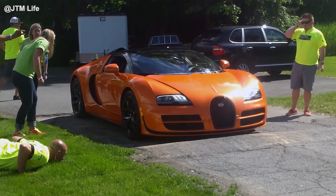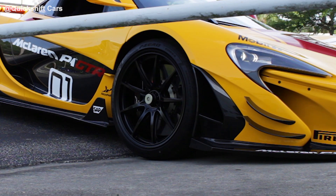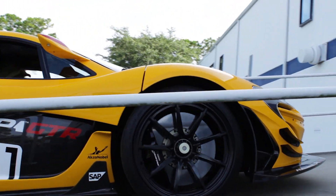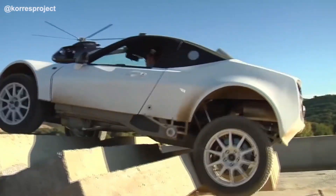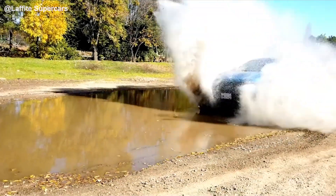We've all seen it before — million dollar hypercars struggling to overcome even the smallest of road obstacles. Well, what if there was an exotic equally capable on road and off the road? This is the world of rock crawling race cars, and today we're going to be taking a deep dive into some of the most insane all-terrain exotics ever made.